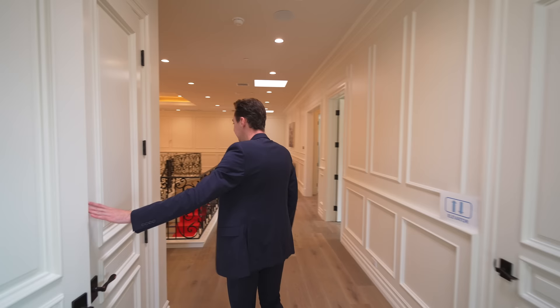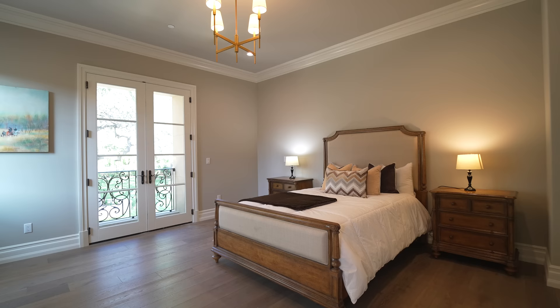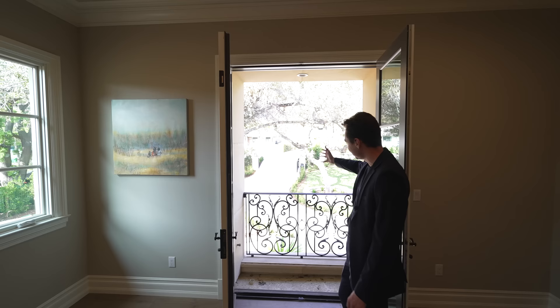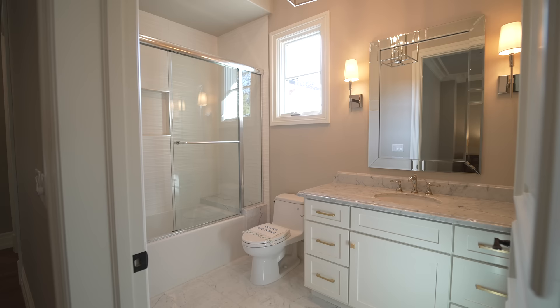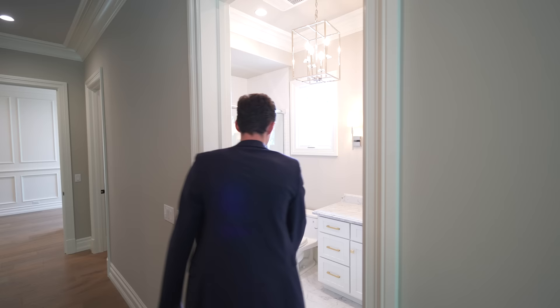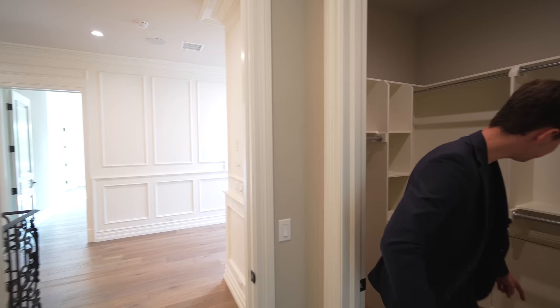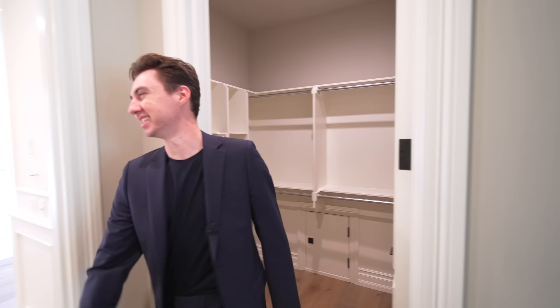We've got a closet on the left and two more bedrooms to check out. The first one is a very spacious bedroom with a Juliet balcony overlooking your front yard — imagine a supercar fleet lined up outside. Chandelier above, and the ensuite bathroom features more marble floors with a walk-in glass-enclosed shower that doubles as the bathtub, plus marble details on the vanity. Walk-in closet on the right-hand side. There's also a little secret door down below — it's locked, so I'm not sure what's behind it, but it's pretty cool.